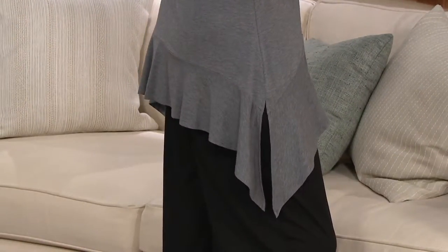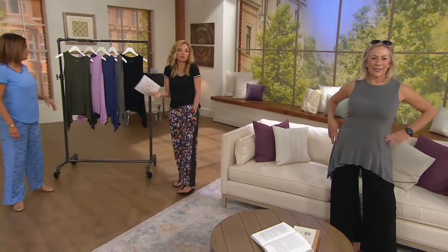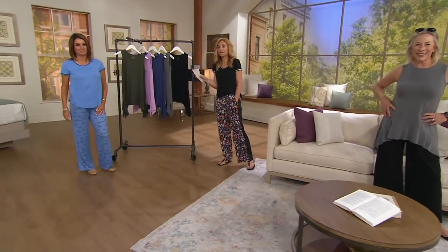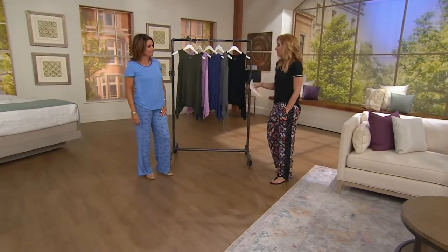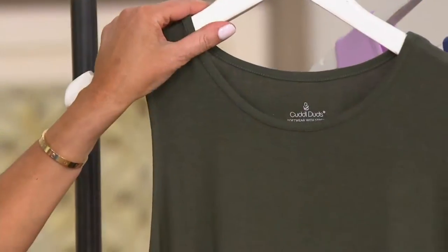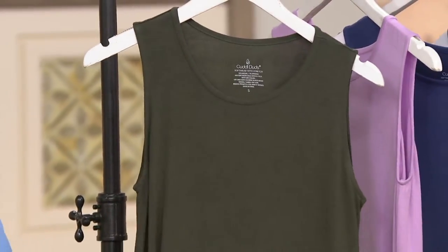24.12 for the Softwear Stretch Handkerchief Hem Ruffle Tank. I mean, if it were just a basic cotton rib tank top — you need a couple, good quality, they're 24 bucks, go ahead. But this is $24 and I'm going to give you a million more ways to wear it than that little rib tank top that you only wear with your sleep bottoms.